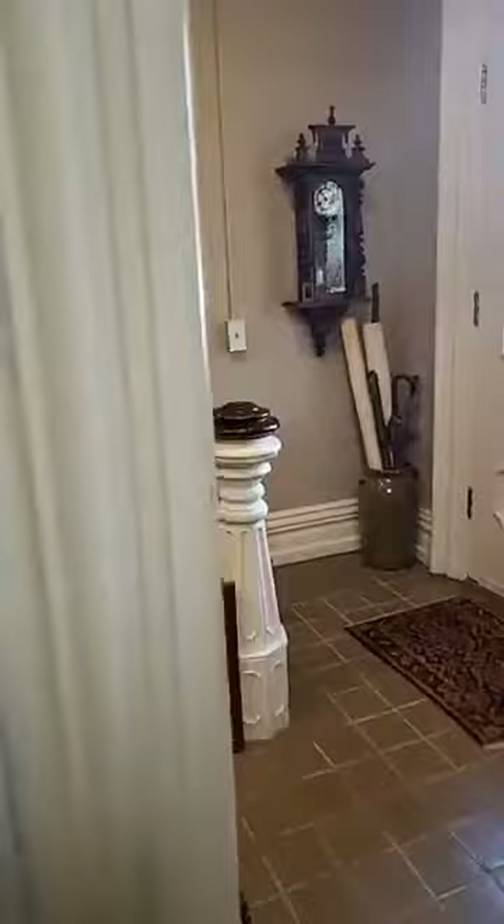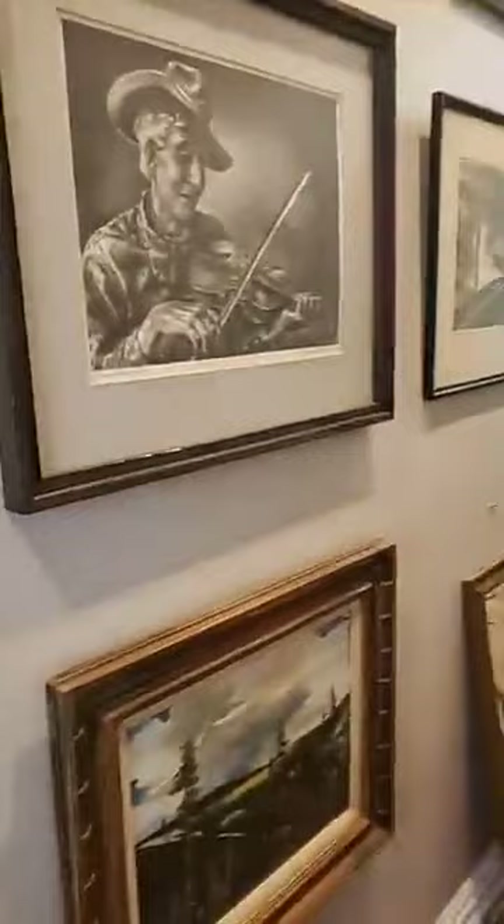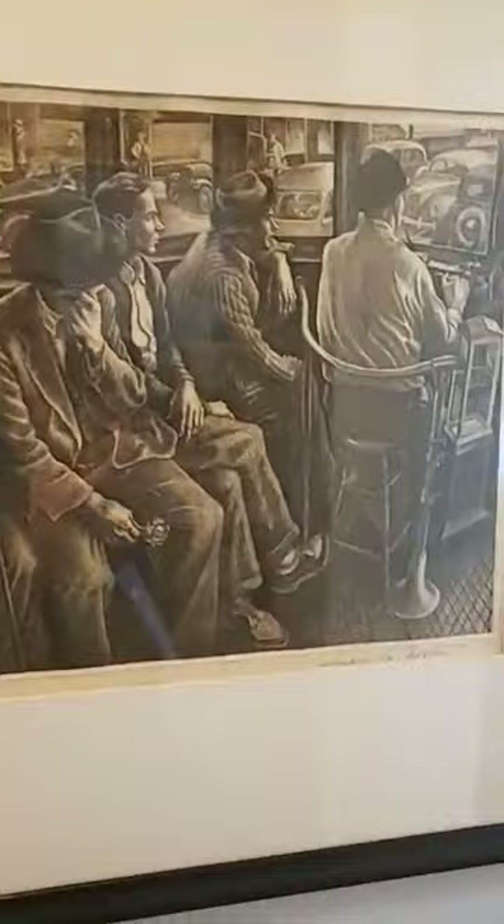There's a nice little group of Amari prints swinging in the hallway. We also have a really nice group of lithographs — the Charles Banks Wilson 'Sugar in the Gourd' and the Jackson Lee Nesbit pieces are all very nice. Really like the 'Going to Town,' the bus driving piece in particular.